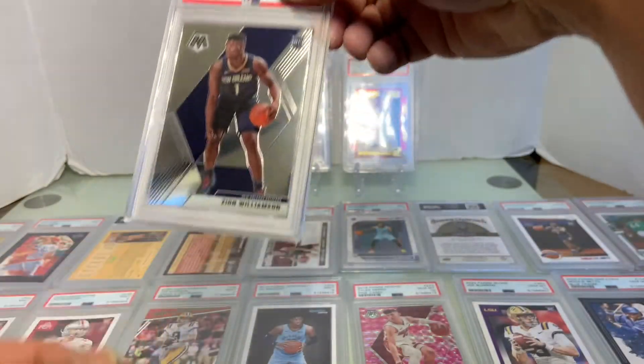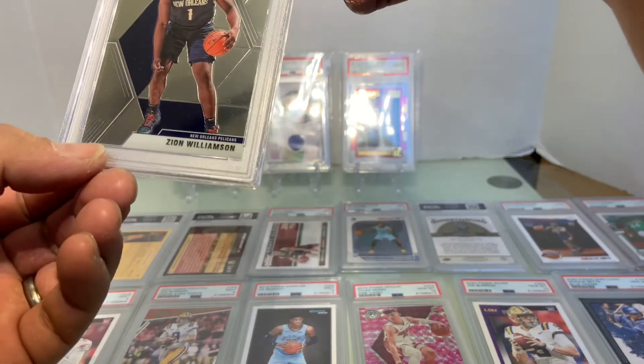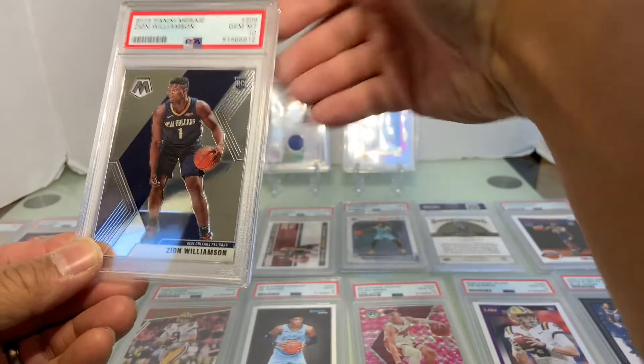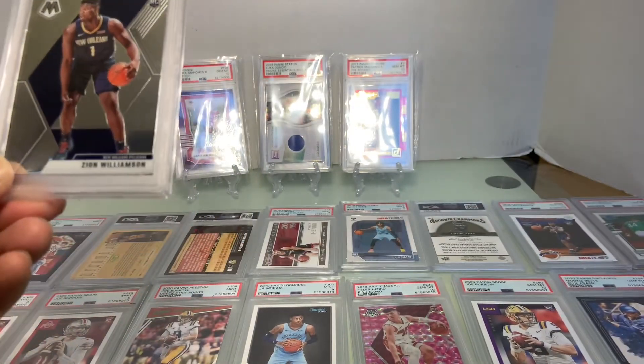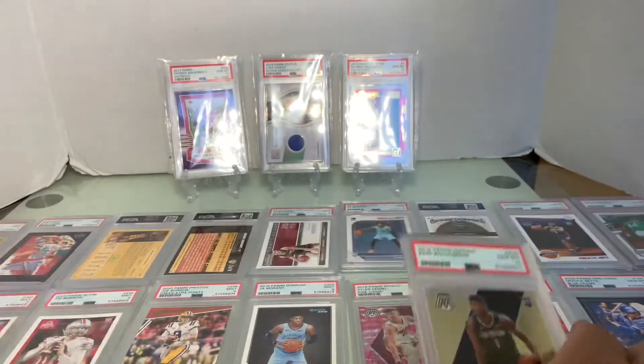And here we go — base Mosaic Zion. Oh, that's cut right there... and it's a Gem Mint 10! Wow, that was pretty good.